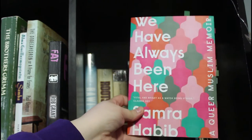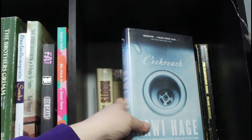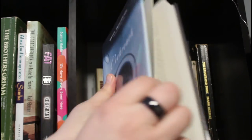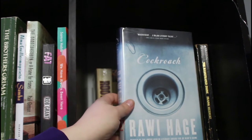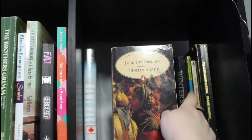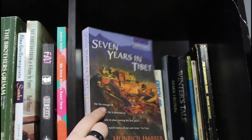We Have Always Been Here by Samra Habib — it's about her being queer and Muslim in Canada. I believe this was another Canada Reads selection; I found it at a library sale as a discarded hardback with plastic on it, which I absolutely love. Cockroach is one of my favorites — it's about a man dealing with mental illness. Roots by Alex Haley, an American classic I listened to on audiobook. Some Thomas Hardy: Jude the Obscure, my favorite by him, about a young man who wants more in life.